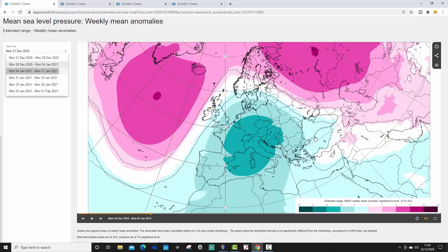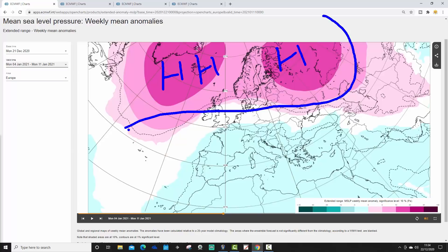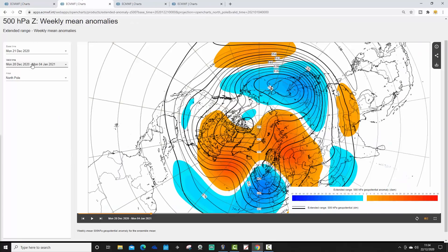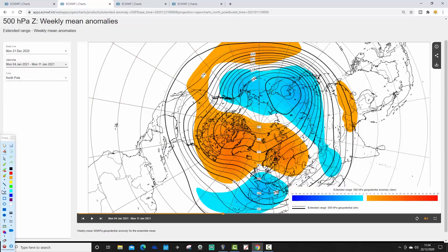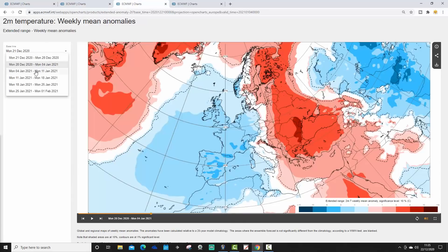Moving on to Week 3, from the 4th to the 11th of January — still looking blocked. We've got high pressure again from Greenland and Iceland, right the way over to Scandinavia and Russia. That's going to be bringing in a lot of easterly winds, with low pressure generally covering much of southern Europe, presumably where the jet stream is. It looks like it should still be cold for much of northern and western Europe. The Week 3 500 millibar height anomaly still looks blocked — high pressure from the North Atlantic through Greenland back towards Scandinavia, low pressure through southern Europe, winds again in from the east. A very mouth-watering chart for anyone who likes cold weather.